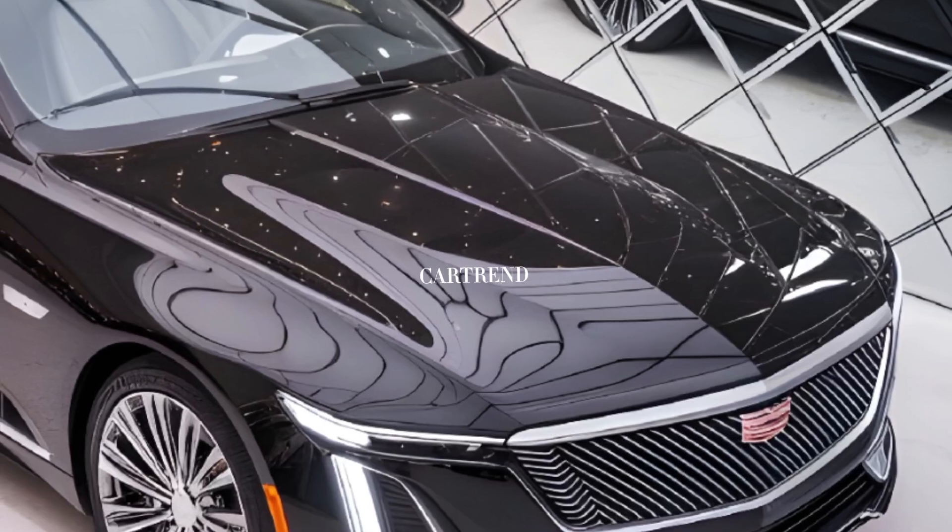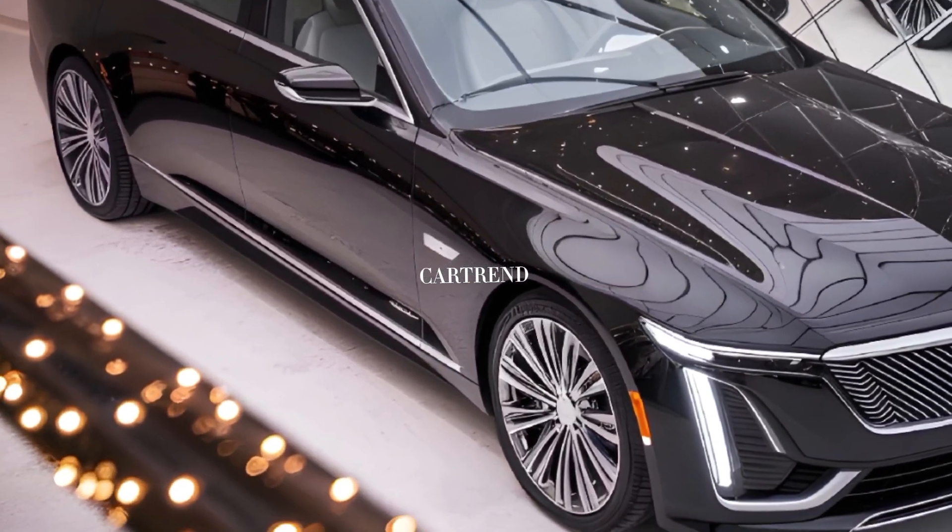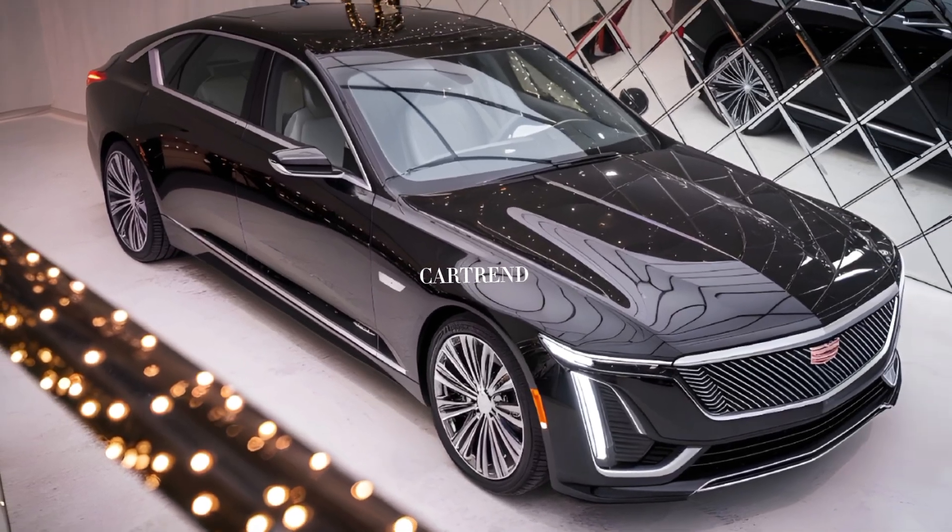The 2025 model also debuts an improved version of Cadillac's Super Cruise, offering hands-free driving on compatible highways.